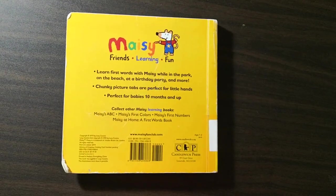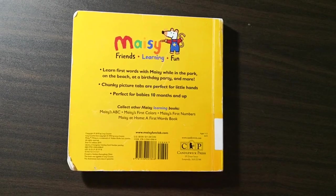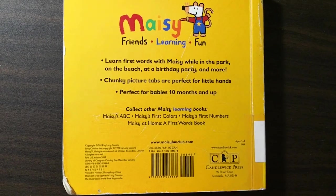Meisi. Learning. Friends. Fun. Learn first words with Meisi while in the park, on the beach, at the birthday party and more. Chunky picture tabs are perfect for little hands. Perfect for babies 10 months and up.